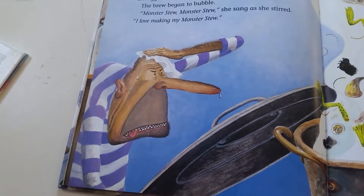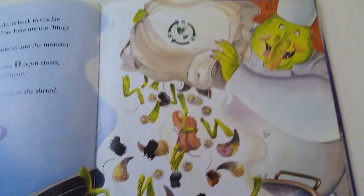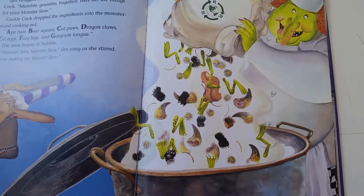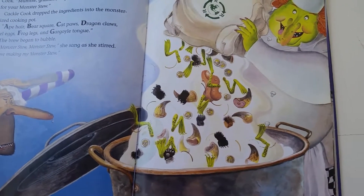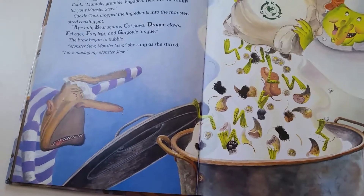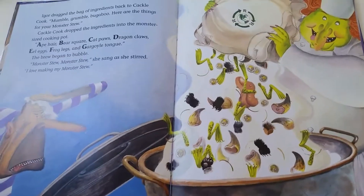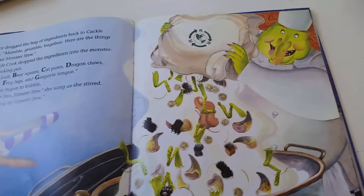Igor dragged the bag of ingredients back to Cackle Cook. "Mumble grumble bugaboo, here are the things for your Monster Stew." Cackle Cook dropped the ingredients into the monster-sized cooking pot. A — ape hair, B — bear square, C — cat paws, D — dragon claws, E — eel eggs, F — frog legs, and G — gargoyle tongue. The brew began to bubble. "Monster stew, monster stew," she sang as she stirred. "I love making my Monster Stew."